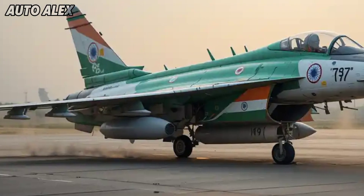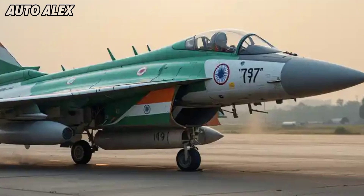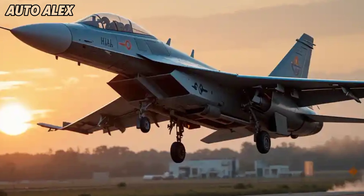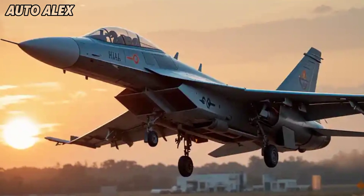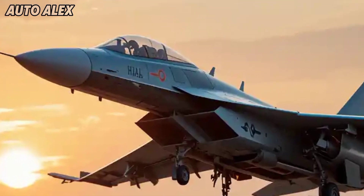Welcome back to Auto Alex. The HAL Tejas MK1A has officially launched in 2025, bringing a powerful upgrade to India's homegrown fighter fleet. Built by Hindustan Aeronautics Limited (HAL), this advanced version of the Tejas series is tailored for modern air warfare with enhanced avionics, radar systems, and indigenous weaponry.